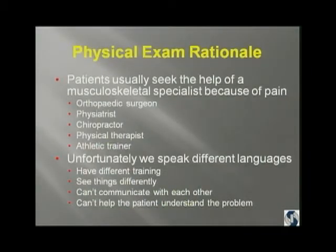Why do patients come to see you? It's because of pain or dysfunction. People are now seeing a lot of healthcare professionals other than us — physiatrists, chiropractors, physical therapists, and athletic trainers. The problem is we speak different languages. We have different training, we see things differently, and we can't communicate with each other, and therefore we can't help the patient understand the problem.